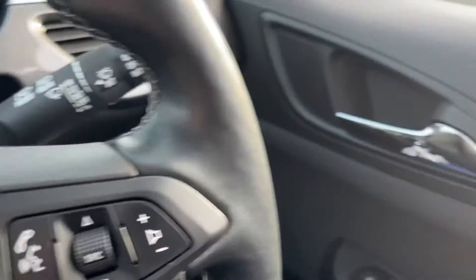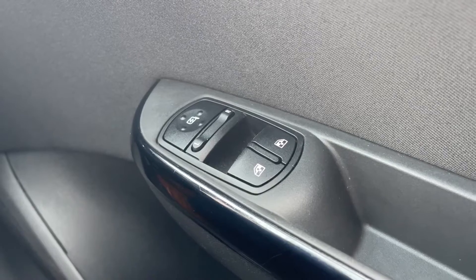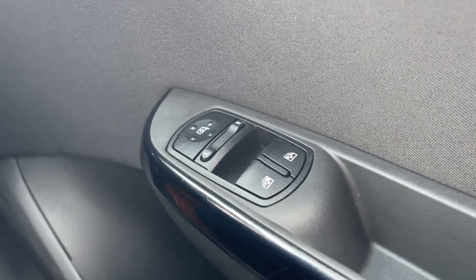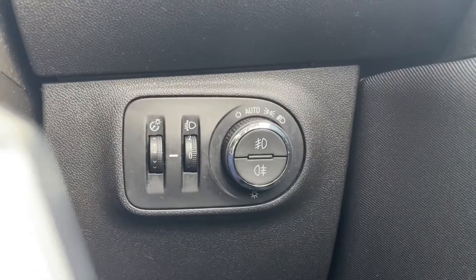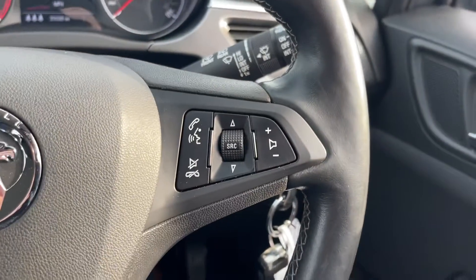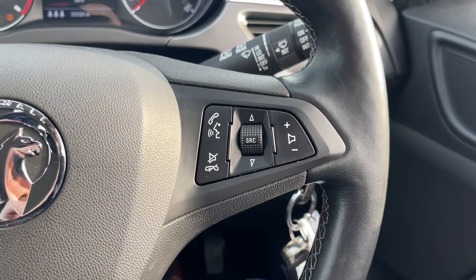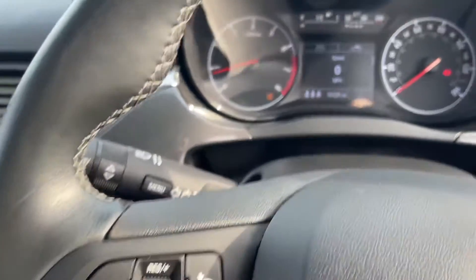Now sitting inside the car, we'll take a look in a little bit more detail. To the side, we've got your two electric windows as well as your electrically adjustable door mirrors. Behind the steering wheel, you've got automatic lighting controls which you can see just there. And then on the steering wheel itself, you've actually got multi-function buttons for things such as the volume, answering hands-free calls, as well as your speed limiter on the left.